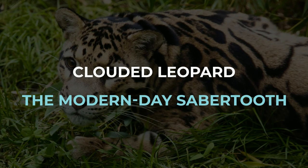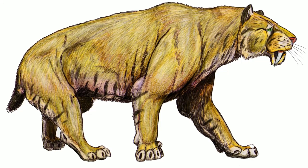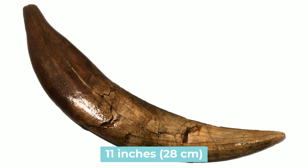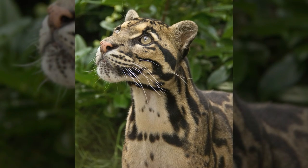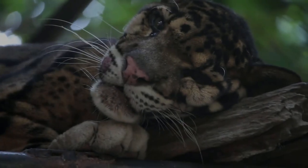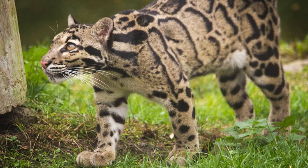Clouded Leopard — the modern-day saber-tooth. Saber-tooth is one of the most famous prehistoric animals. Three species belonging to the genus Smilodon emerged 2.5 million years ago and are characterized by incredibly long canine teeth reaching up to 11 inches or 28 centimeters long. The last Smilodon species went extinct just 10,000 years ago, but one modern big cat is said to carry the saber-tooth legacy to this day. This is Wild Facts, and today we will tell you the story of the Clouded Leopard, the modern-day saber-tooth. We're going to delve into everything from felid evolution to similarities and differences between extinct saber-tooth cats and extant clouded leopards.